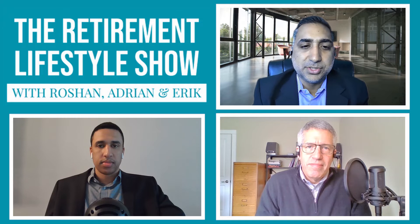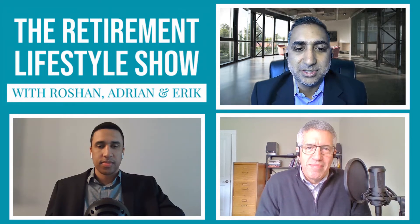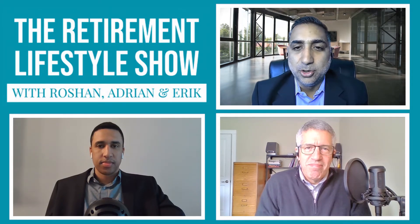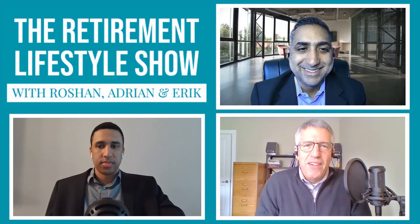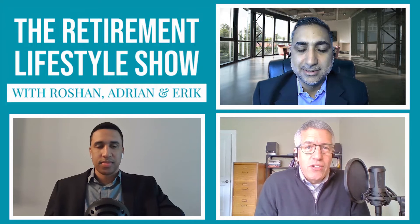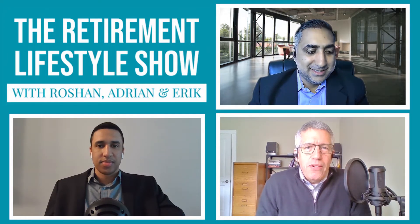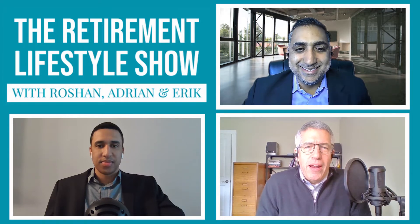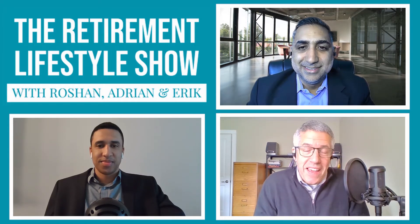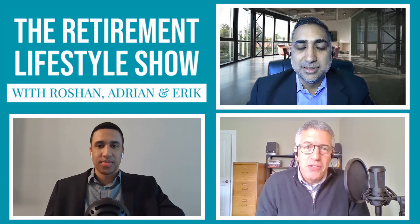Welcome to The Retirement Lifestyle Show. Roshan Langani here, as usual, with Eric Olson and Adrian Nicholson. Eric, you're back home. How do you feel? It feels great, although we did a little FaceTime with the grandchildren, and the first words out of their mouth were, 'We miss you, Grandma and Grandpa.' I tell you what, I melted. It's a pretty precious stage of life, but it was a great time and happy to be home.